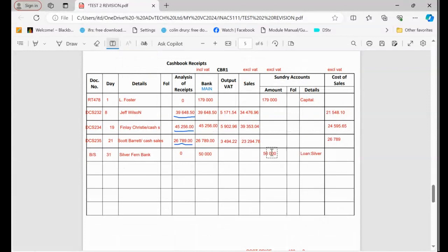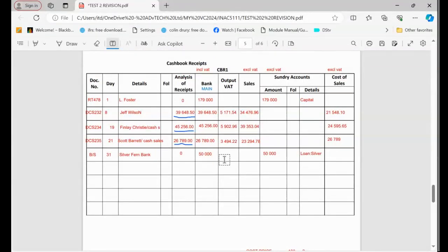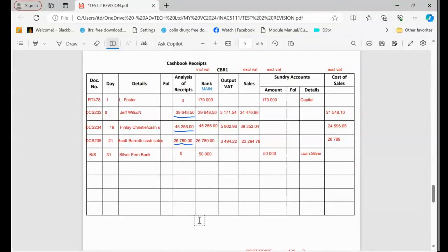After recording all transactions, total everything and make sure you get the correct totals. At the bottom, write the accounting entries to help you: bank is an asset that increases on the debit side, so write 'debit' under bank. The others will be the opposite — credit. Cost of sales is an expense, so it will be on the debit side as well — same side as the main account. This is all about accounting principles: assets increase on the debit side, liabilities on the credit side. Thank you very much.